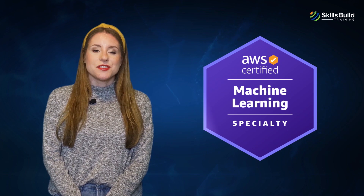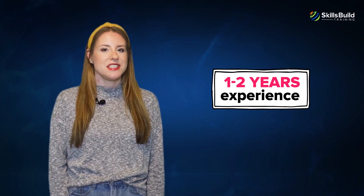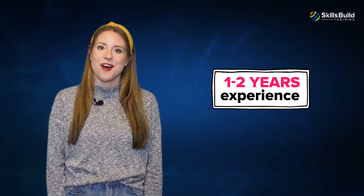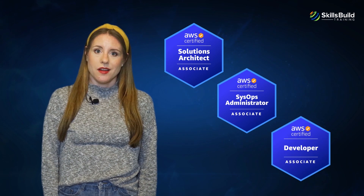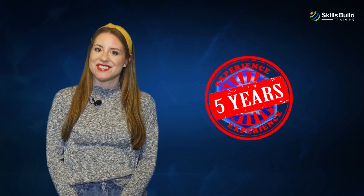Number four: AWS Certified Machine Learning. Becoming an ML expert and learning how to use machine learning for AWS is what this certification is about. Before you undertake this certification, ensure that you have one to two years of experience in machine learning or deep learning workloads development and architecture on the AWS cloud. Number five: AWS Certified Advanced Networking. Help AWS users secure their network and keep threats at bay by earning this specialty certificate. Generally, anyone with an associate level certification such as architect, SysOps, or developer, combined with five years of experience with architecture and implementation of network solutions, can take this certification.